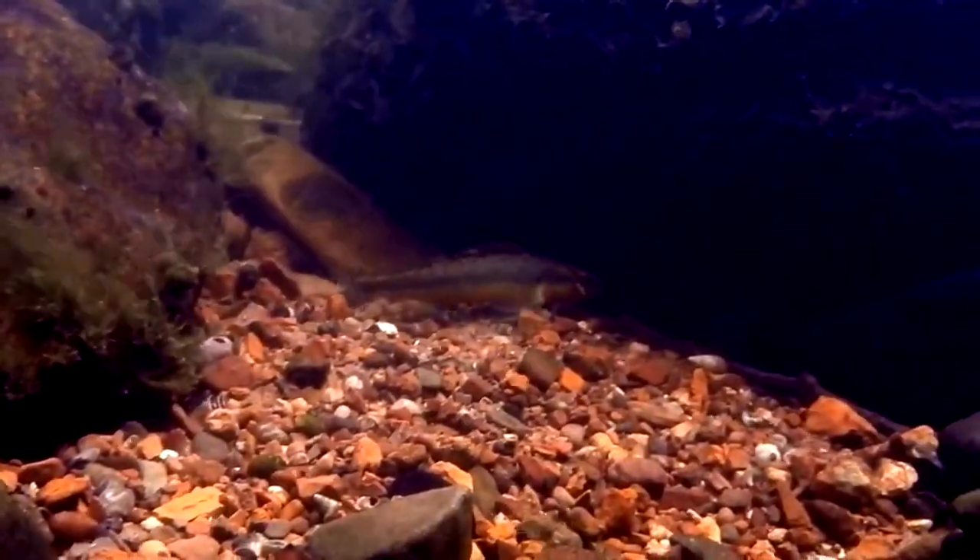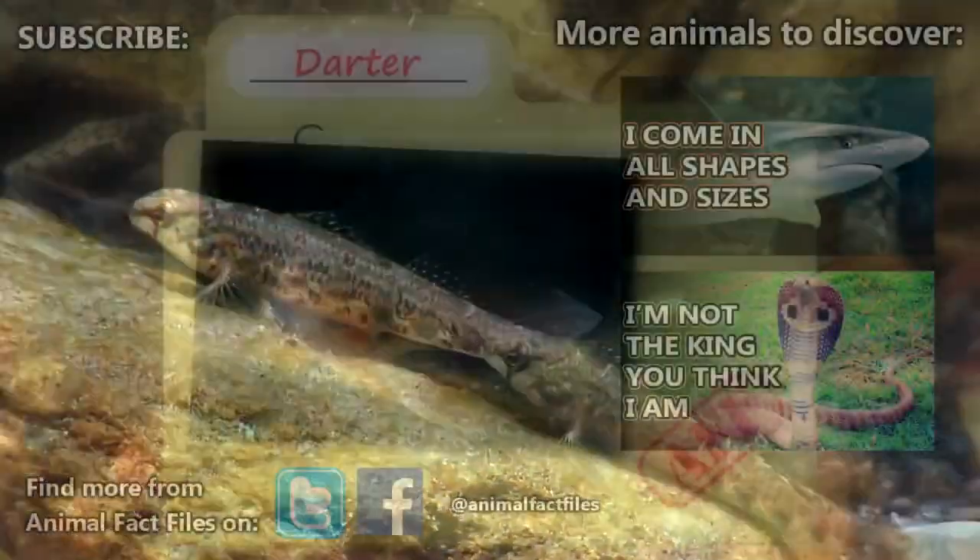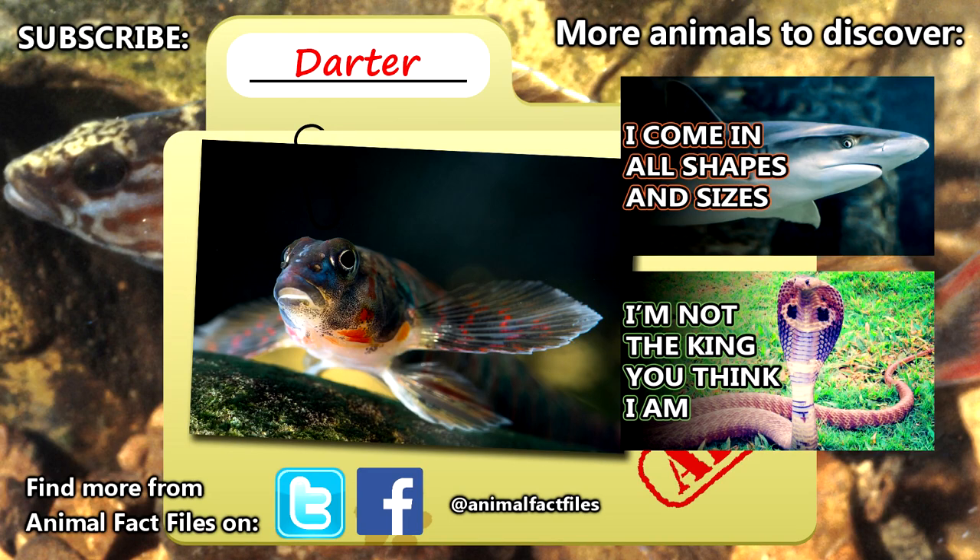This causes nearby darters to decrease their activity in order to avoid detection, so they try to have each other's backs. For more facts on darters, check out the links in the description.